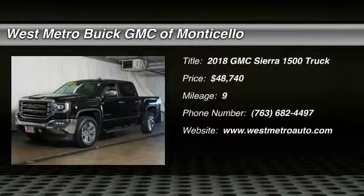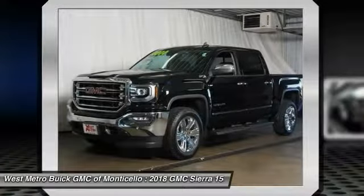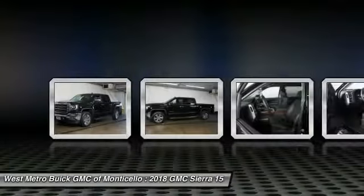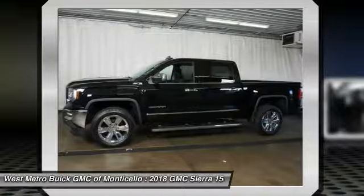We are pleased to show you the 2018 GMC Sierra 1500. The Sierra 1500 offers a five-star frontal and side crash test rating and a combination of mechanics and aerodynamics that give it better conventional V8 fuel economy than any competitor.